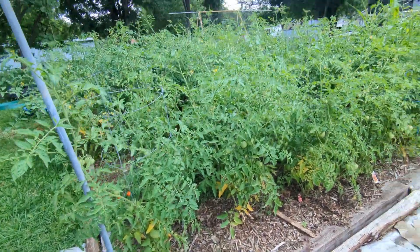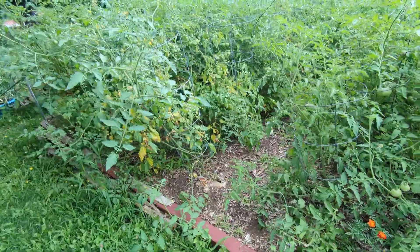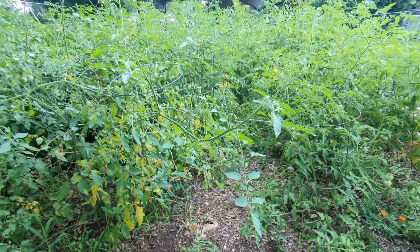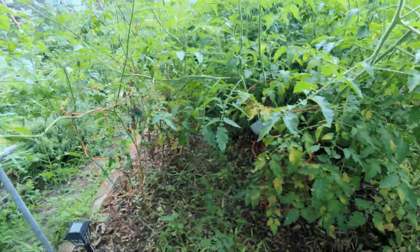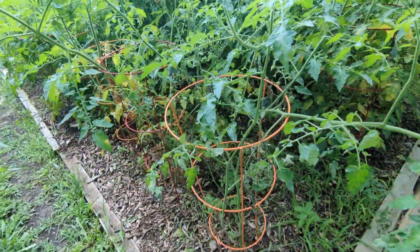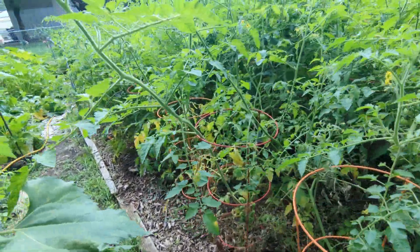Tomatoes are going crazy. I'm noticing some yellowing — might be early signs of spider mites, so I may have to treat them with neem oil here pretty soon. I only do that at night when there's no chance of bees flying around. There are tomatoes all over the place, though the ones on the corner aren't doing so well — possibly too much moisture at the root base.